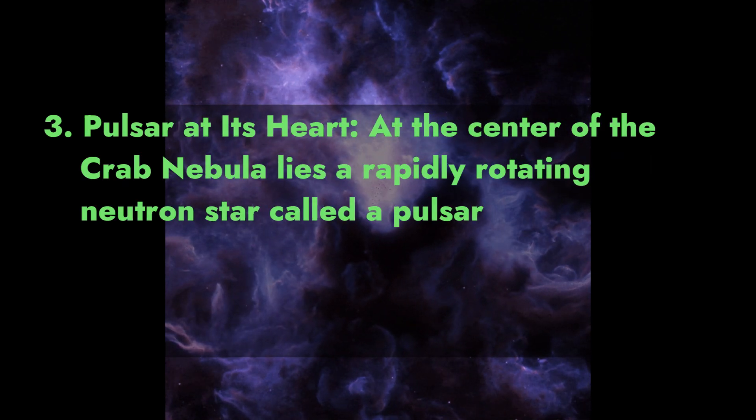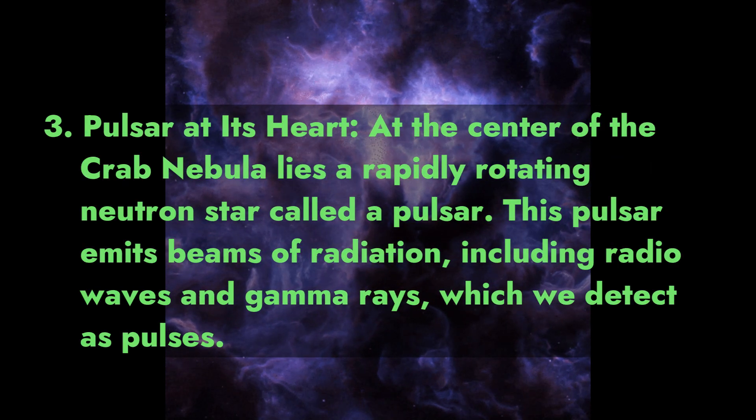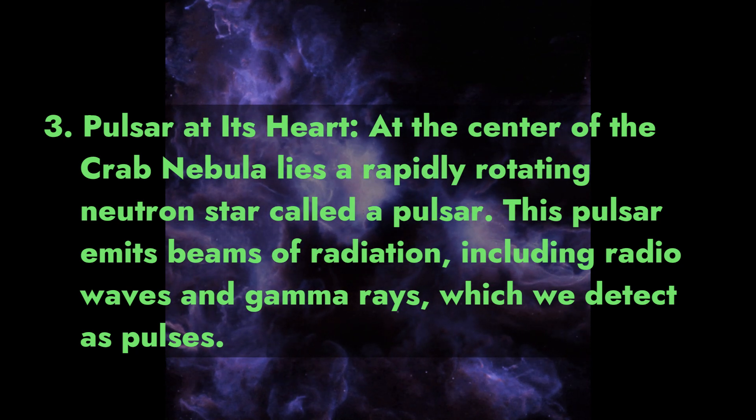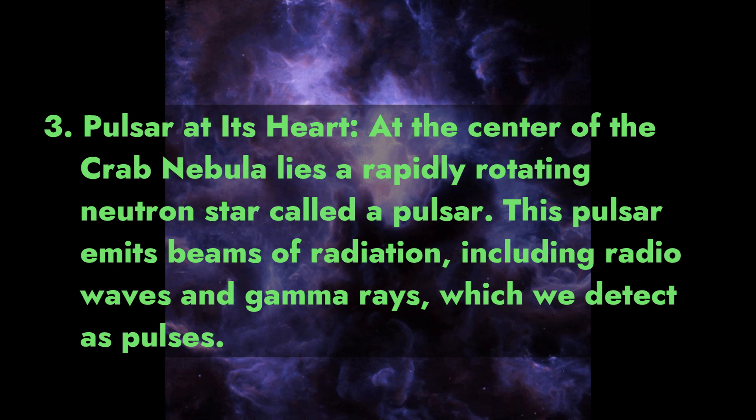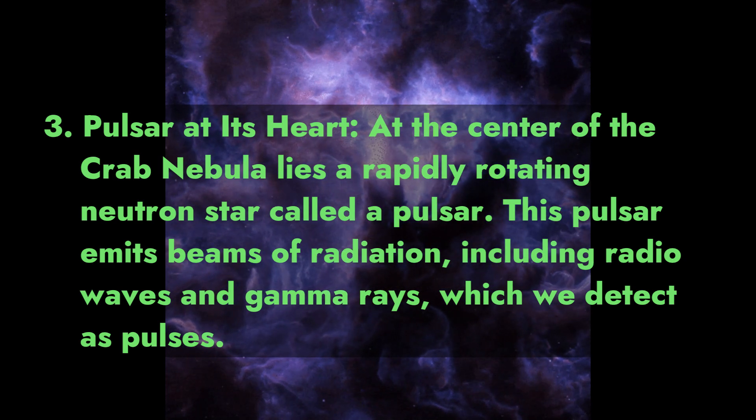Fact 3: Pulsar at its heart. At the center of the Crab Nebula lies a rapidly rotating neutron star called a pulsar. This pulsar emits beams of radiation, including radio waves and gamma rays, which we detect as pulses.